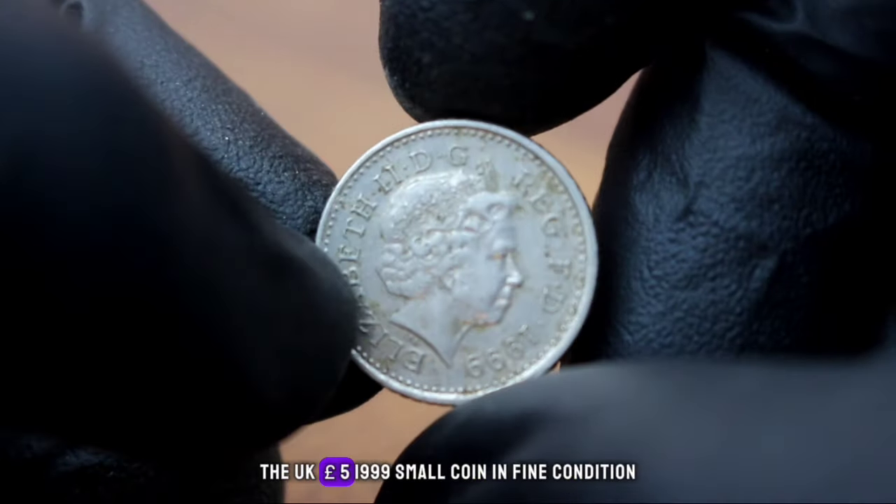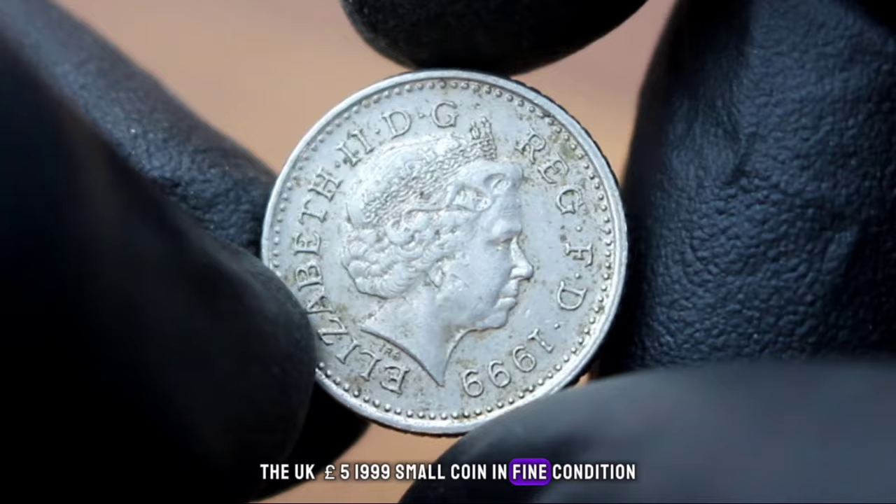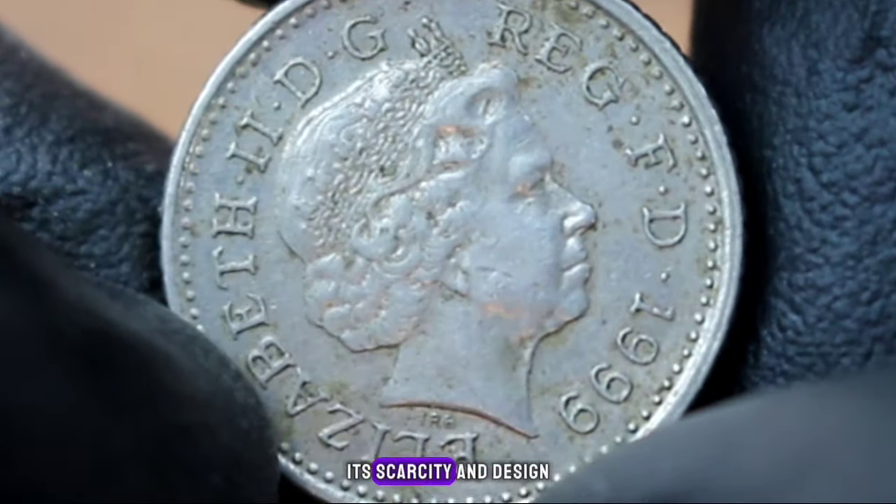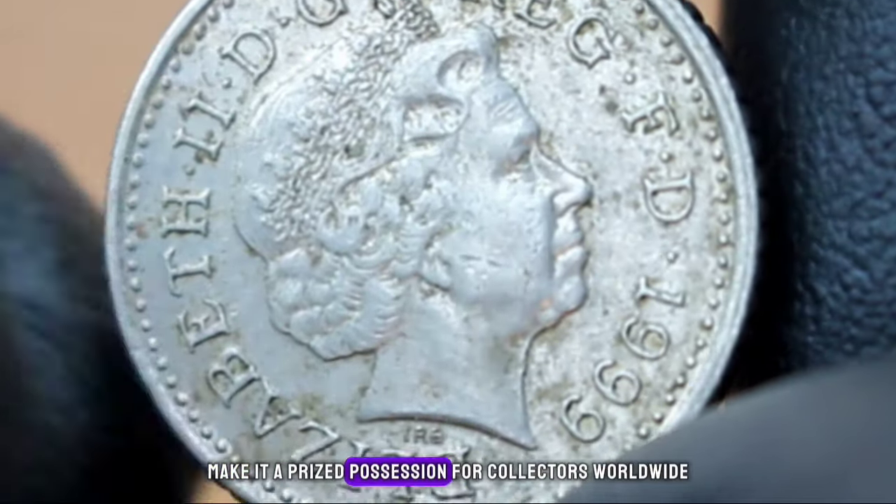In conclusion, the UK 5 pence 1999 small coin in fine condition is a rare find that holds both historical and monetary value. Its scarcity and design make it a prized possession for collectors worldwide.